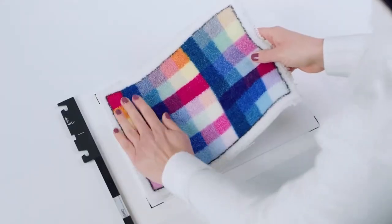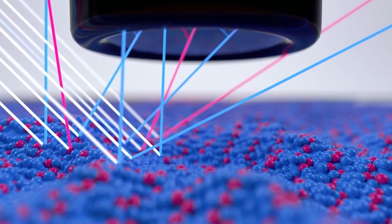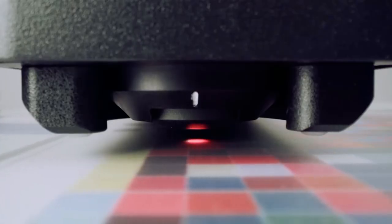Another core technology to measure different substrates is the variable measurement aperture. In order to measure different materials with different structures and characteristics, it is important to change the measurement aperture according to the application. For instance, materials with an even surface and high-resolution prints can be measured with a small aperture so that many patches can fit on one single page for easier handling. Structured materials and surfaces like woven backlit substrates require a larger aperture and larger patches to reach the highest level of accuracy. By using a motor-driven optical zoom, the aperture size can be adapted automatically from 2 to 8mm. Therefore, this single instrument can be used to accurately measure a variety of different digitally printed materials to get the most accurate results every day.